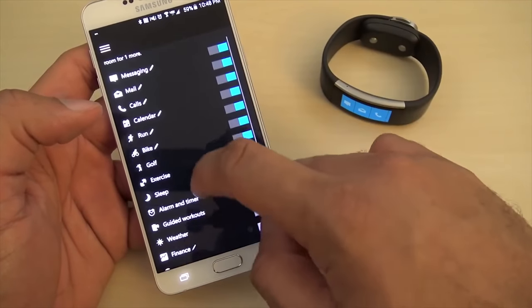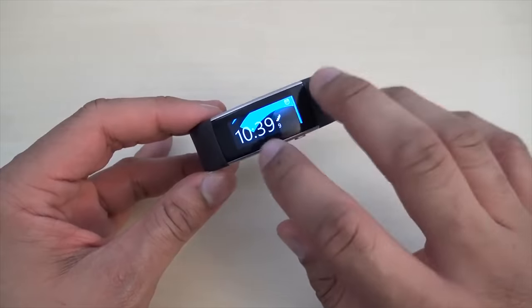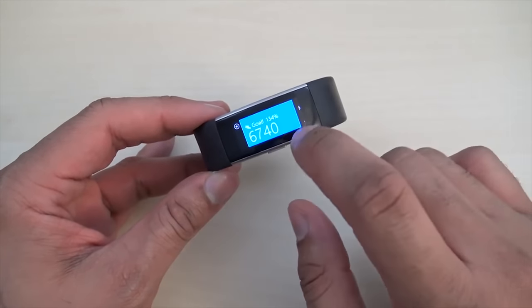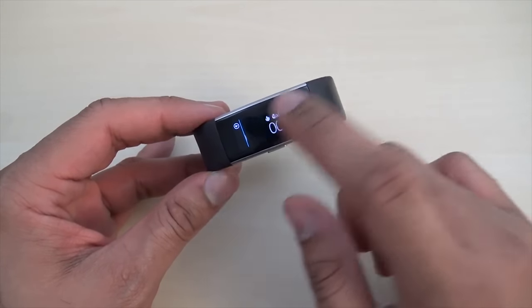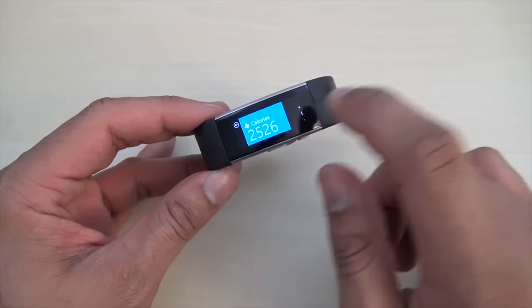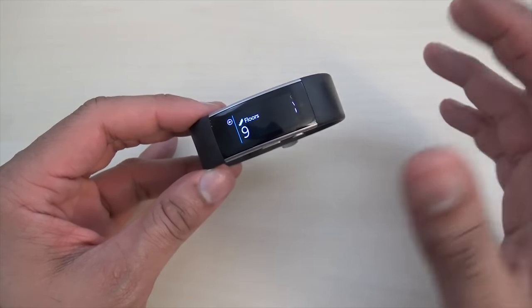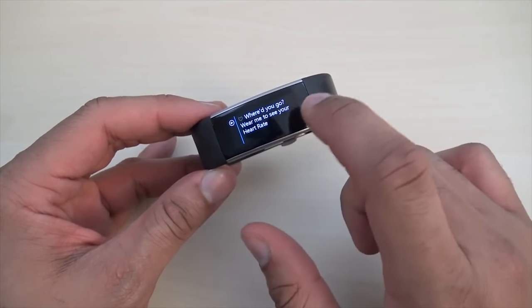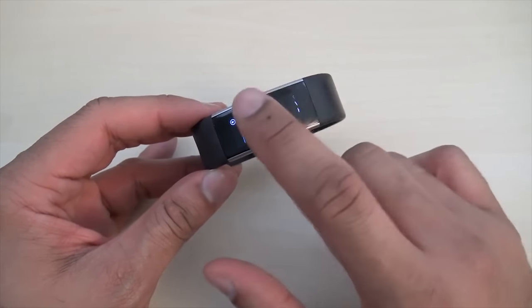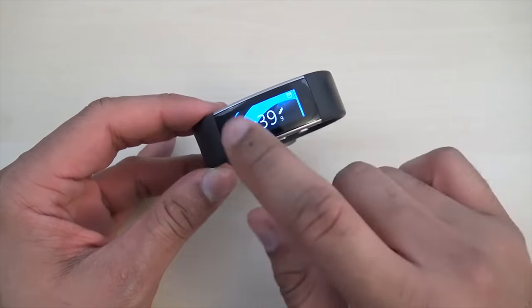The Band 2 also supports smartwatch-like features such as notifications and voice commands with Cortana. It gives you everything from calories, steps, elevation, and UV index — all built into this band. It recently had a price drop from $250 down to $174, making it the best pick if you want the most comprehensive fitness data possible while you're on your Pokemon Go session battling in gyms and trying to win for your team.